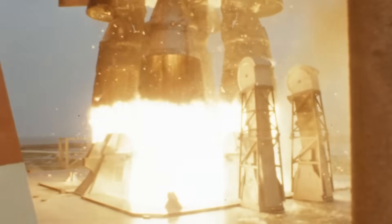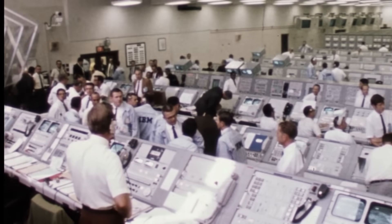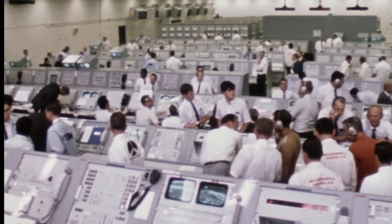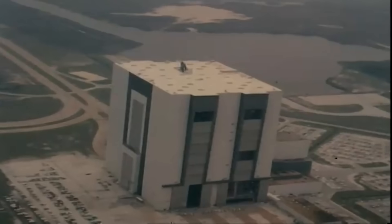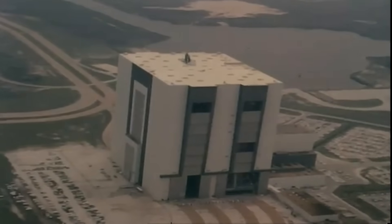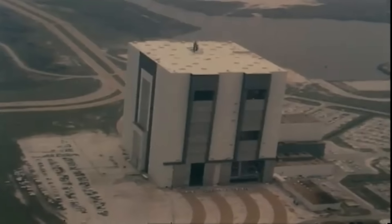When the shutdown command arrived, the gas generator valves closed, turbine power dropped, and the pumps spun down on their own inertia. Pressures had to decay smoothly to avoid backflow or shock waves. After flight, engines were inspected for turbine blade erosion, bearing wear, and signs of cracking or creep. Across all Saturn V flights — from Apollo 8 through Apollo 17 and into Skylab — the F-1 turbopumps never failed in flight. Not once.